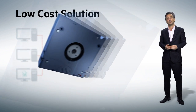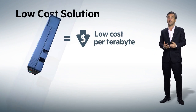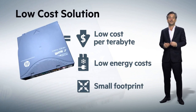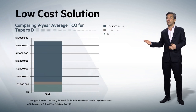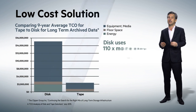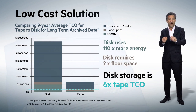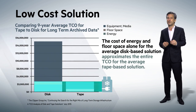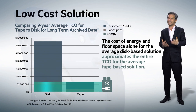Low cost. HP Storeover Tape still offers one of the lowest cost per terabyte for any type of storage, particularly when you factor in energy and footprint costs. A recent total cost of ownership comparison of an LTO library and a disk array concluded that over a nine year period, disk storage is six times the average TCO of tape. The cost of energy and floor space alone for the average disk based solution was almost equal to the entire TCO for the average tape based solution.